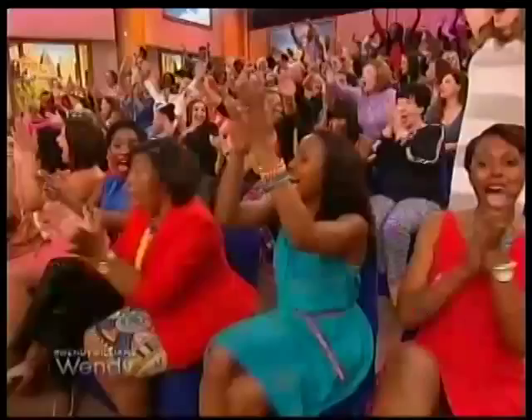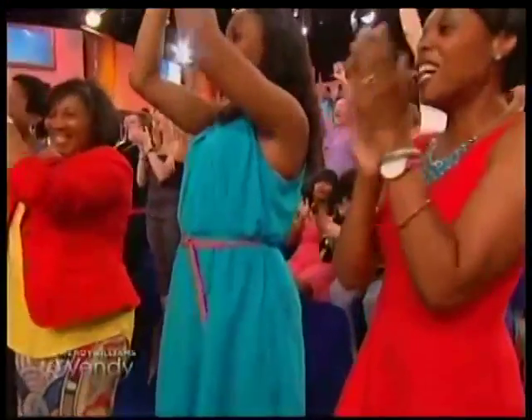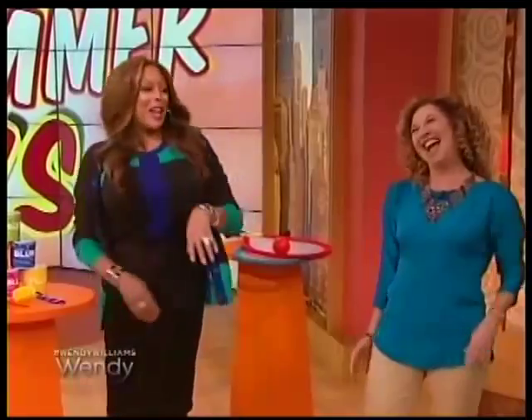For more information on these toys, you can go to wendyshow.com. Lori, thank you so much for being our resident toy expert — what a great selection! All these toys are valued at over $500, and studio audience, you're getting them all! We'll be right back — I'm gonna let you know the word of the day. Don't go far.